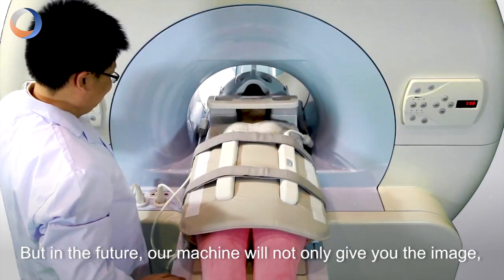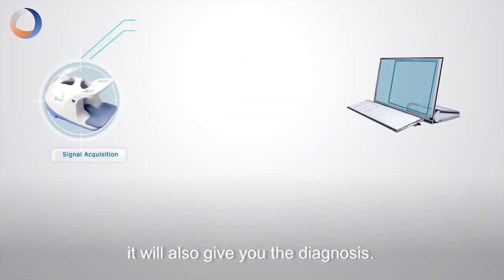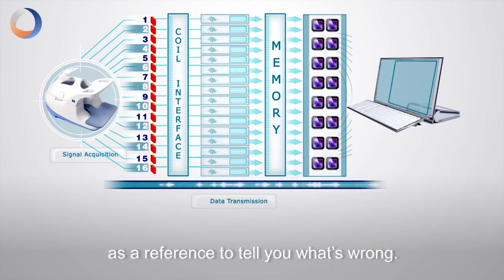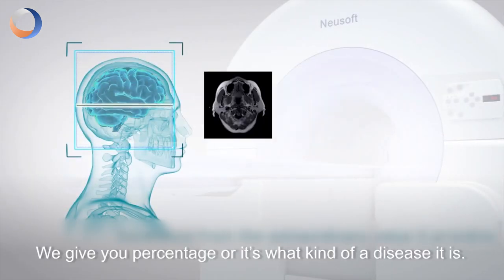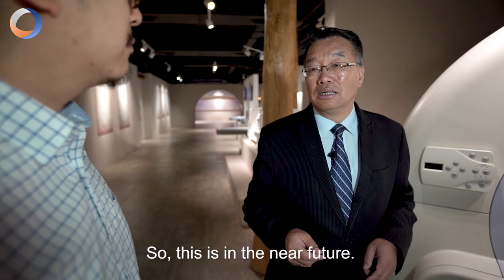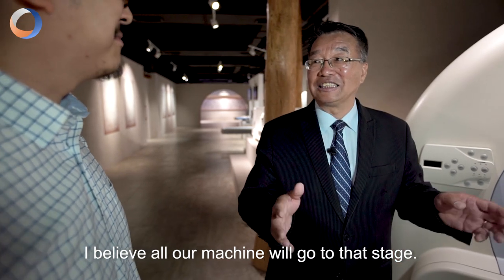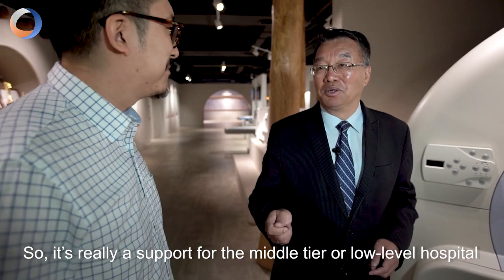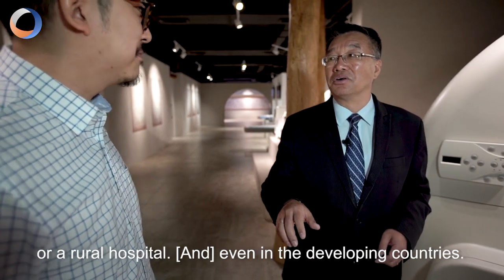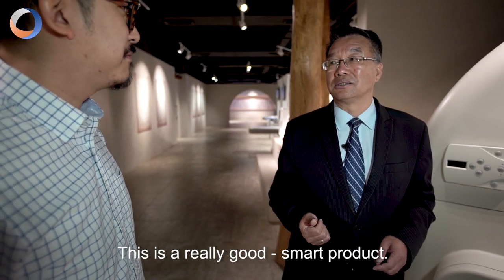In the future, our machine will not only give you the image, we will also give you the diagnosis. It will give you a diagnosis as a reference — tell you what's wrong and give you a percentage likelihood for different kinds of diseases. This is in the near future, I believe our machine will reach that stage. It's really strong support for middle-tier and low-level hospitals, rural hospitals, and even developing countries. This is a really good, smart product.